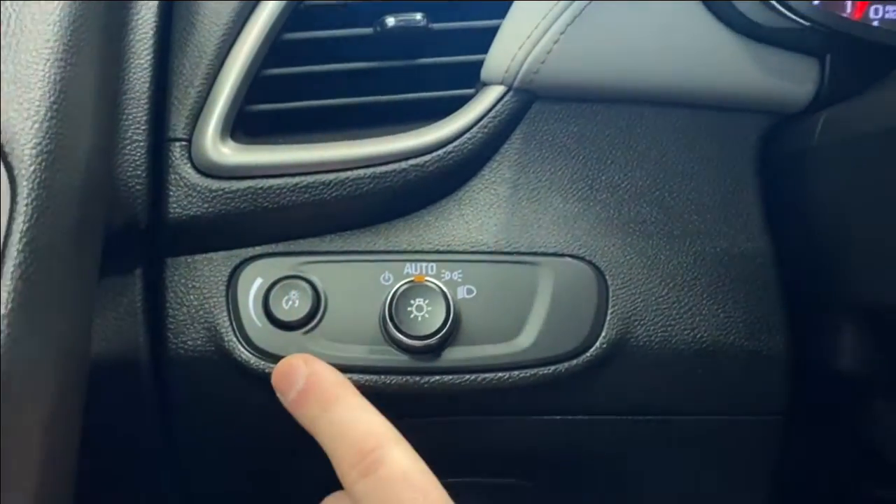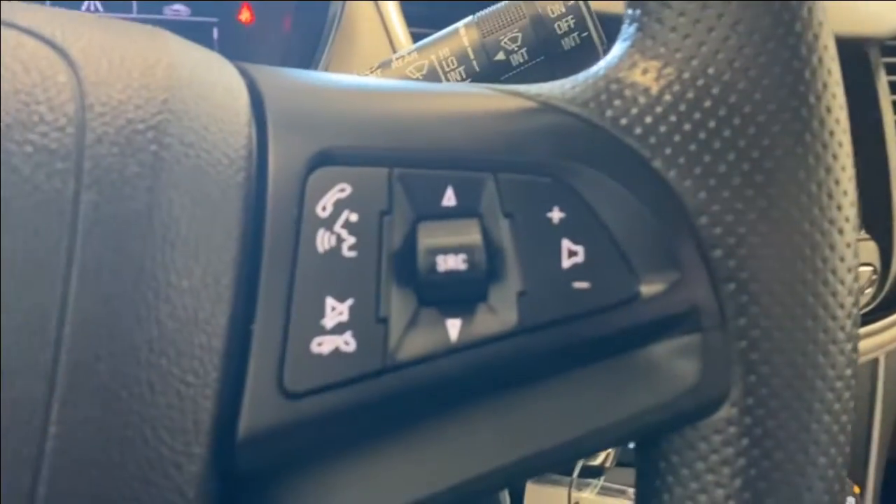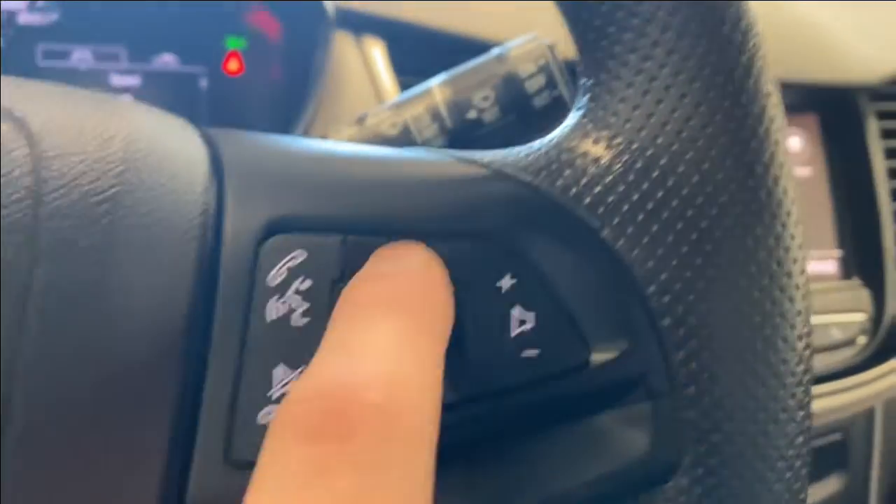You have your automatic headlight controls, cruise control functions, and bluetooth controls on the left. On the right hand side you have the buttons to control what you see in your digital gauge cluster.